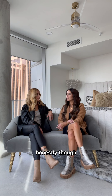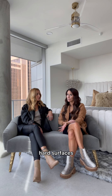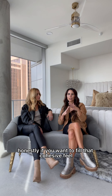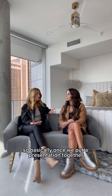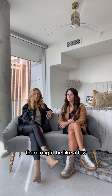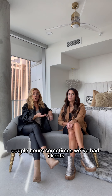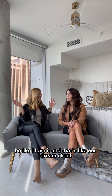Honestly, furniture just has to be intermingled with the hard surfaces. It does — if you want to feel that cohesive feel, that's kind of what our goal is. So basically, once we put a presentation together and present to the client, there might be a few swaps sometimes, just a couple. We've had clients fully say 'I love it,' and that's our dream client. So if you're that person, we love you.